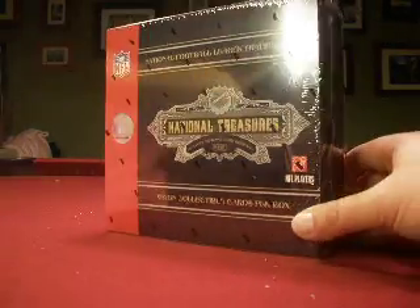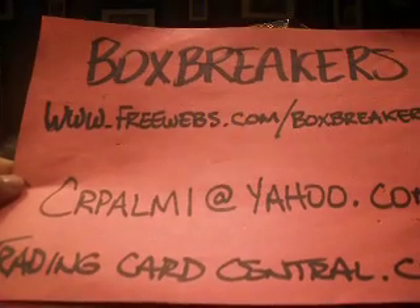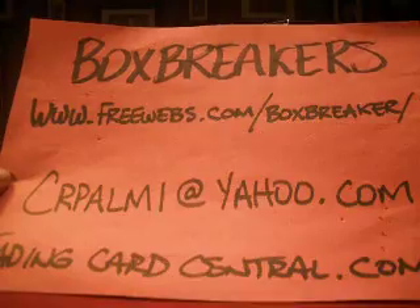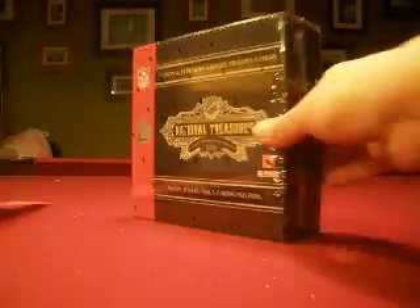Hello everybody, welcome back to the Box Breaker's April edition of the high-end football break. Here's our information: freewebs.com slash boxbreaker, and crpalmy is my ID on any forum site, at yahoo.com to email me.